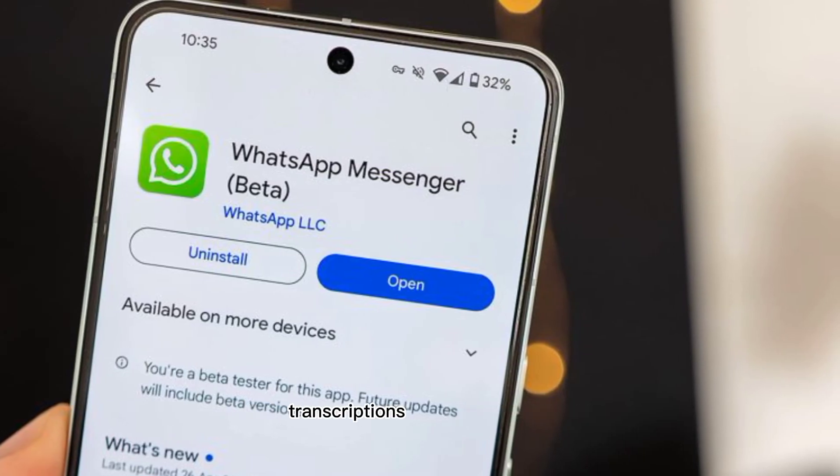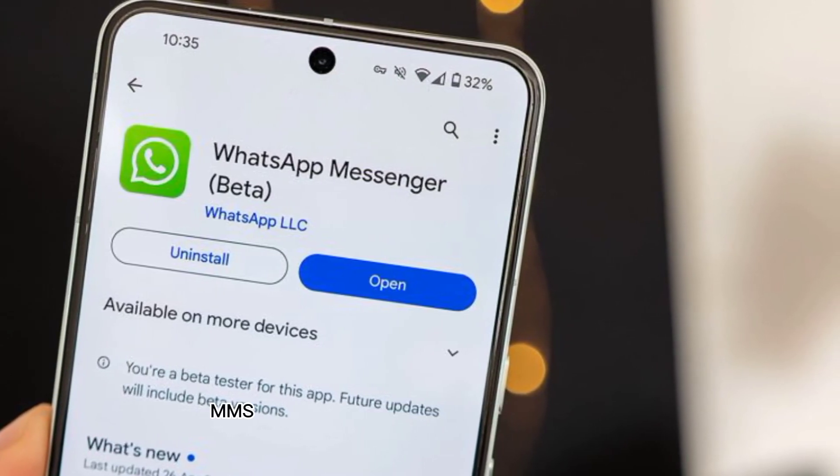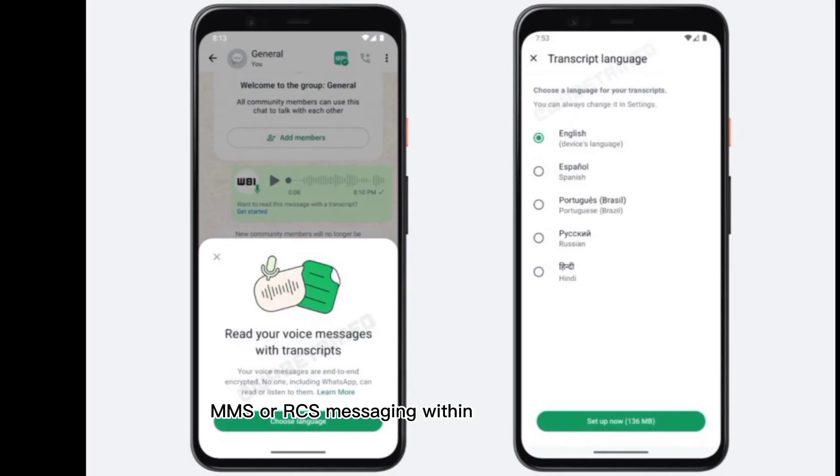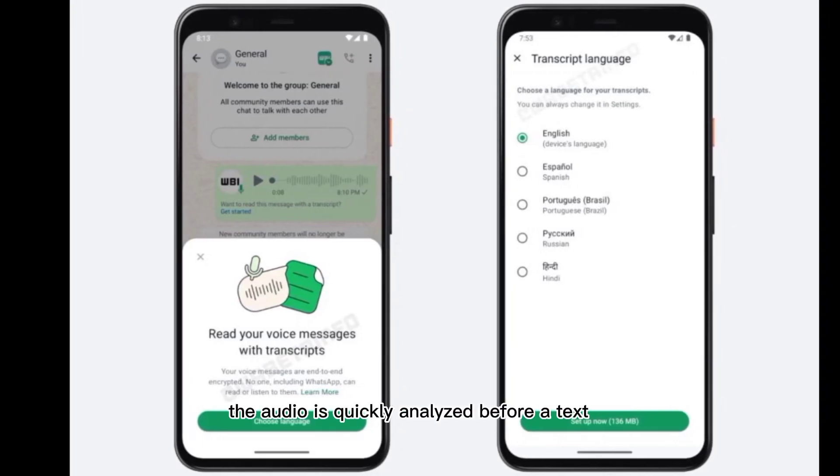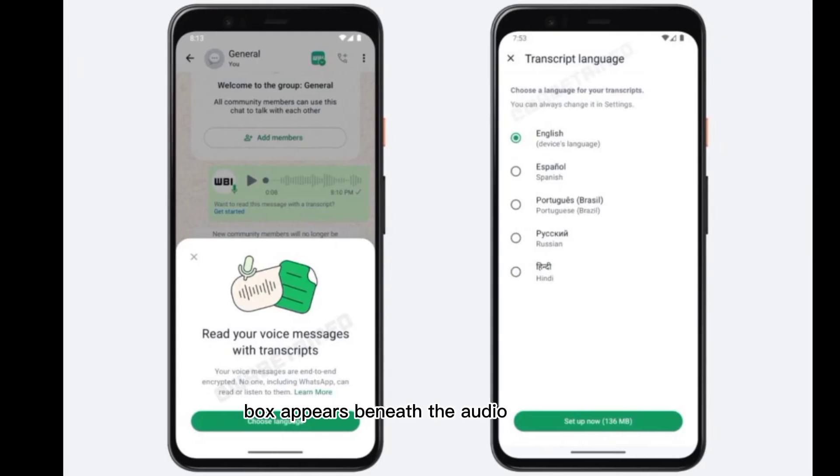This is eerily similar to how selected Google Pixel phones are able to get voice message transcriptions when using SMS, MMS, or RCS messaging within Google Messages. In that instance, the audio is quickly analyzed before a text chat box appears beneath the audio waveform.